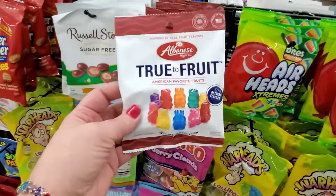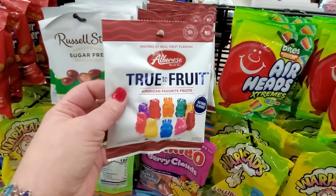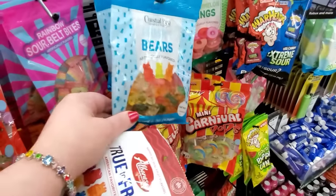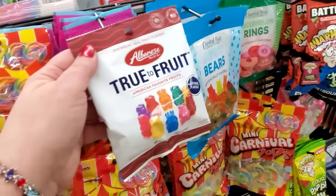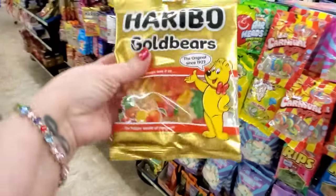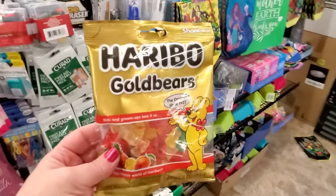We're going to buy some of the Albanese True to Fruit American Favorite Fruits Natural Flavors Gummy Bears because we're making chocolate covered gummy bears on Mother's Day. My husband is making these for himself when he makes me chocolate-covered strawberries. They also have the Coastal Bay Gummy Bears — are these not fancy enough to chocolate cover? They have to be the Albanese. Okay, if you're going to chocolate cover them, you might as well go all the way. You're willing to get the Haribo? Okay, I'll put these back. They actually have specialty flavors but he just wants the regular gummy bears because we bought them at TJ Maxx one time and he's obsessed with them.